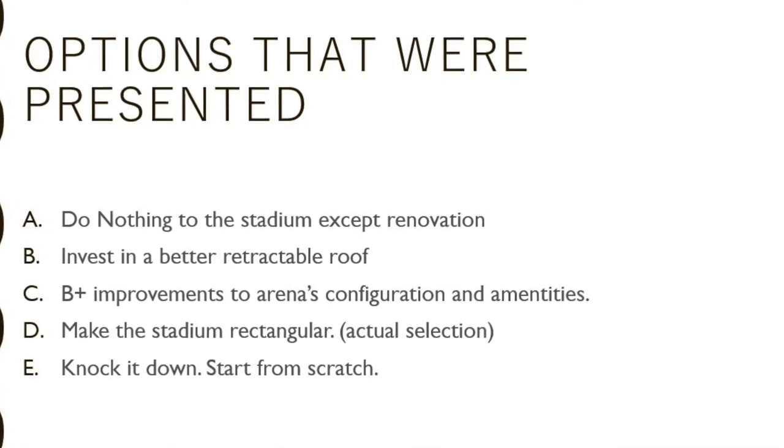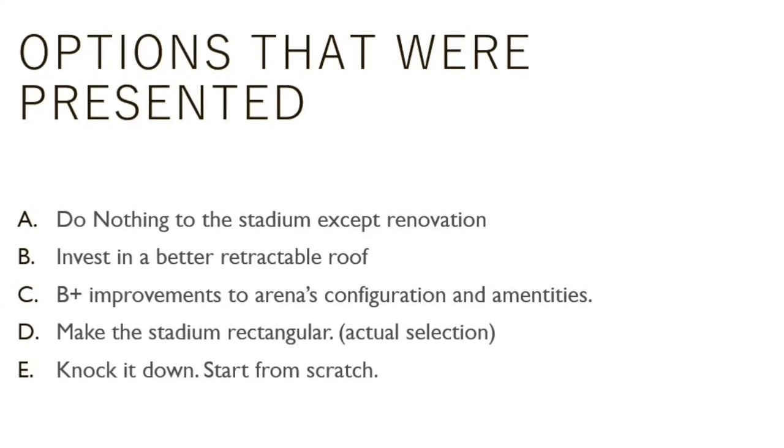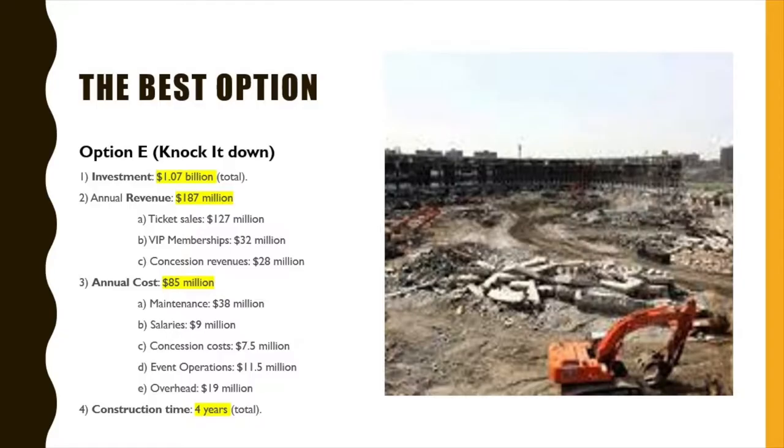You chose to make the stadium rectangular, and it was a smart move to have the arena accommodate different sporting events in the future. However, the most financially viable option was E: to tear it down and build from the ground up.